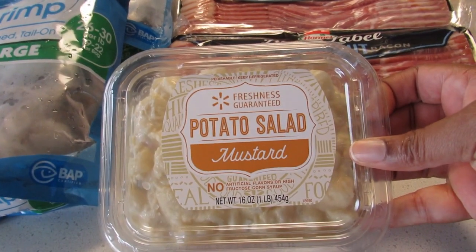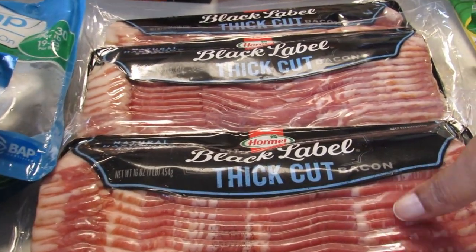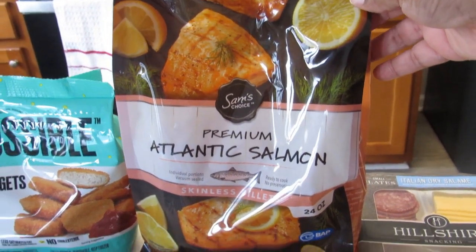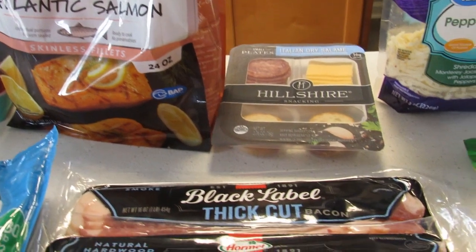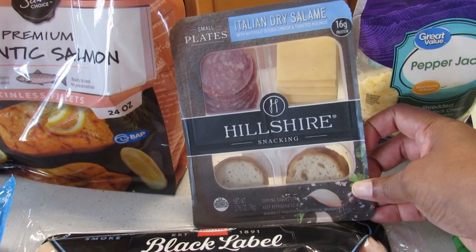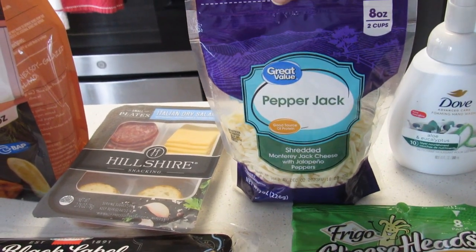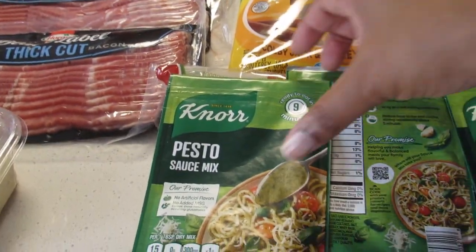Mustard potato salad $2.97 — I'm the only person who eats potato salad. Black label thick cut bacon, $4.98 a piece, I got three of those. Also got some salmon for $17.52. Got this Hillshire Italian salami, a little meat snacky thing, for $2.68 — my son likes those.